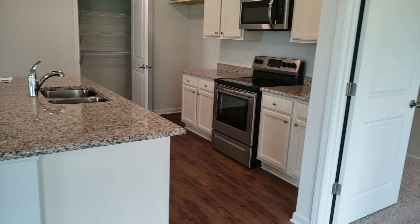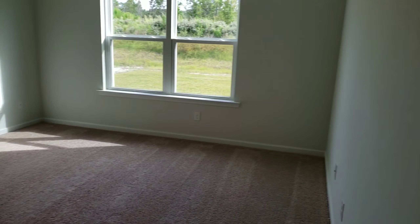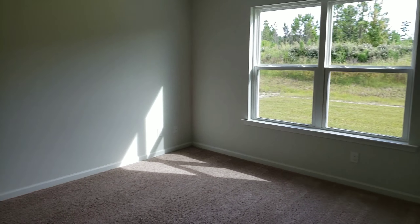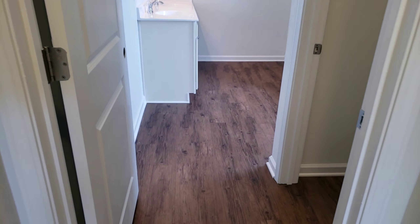Bar. We'll come in here to the master bedroom — really big. Into the walk-in closet — it's a pretty nice size closet. And into the master bathroom.